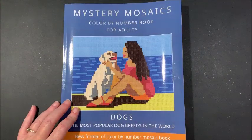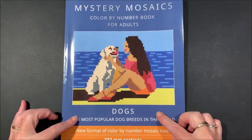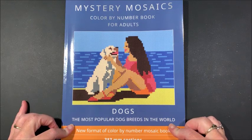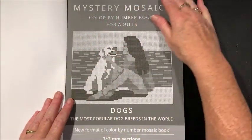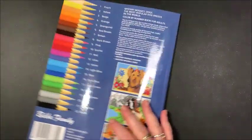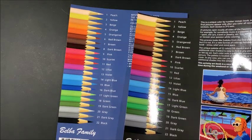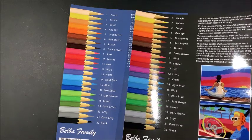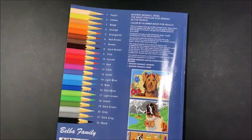Let's put that one aside. The next one — that was called Passion, just a variety of different pictures. This one is called Dogs: the most popular dog breeds in the world. Here's the title page, and on the back you have your color palette.